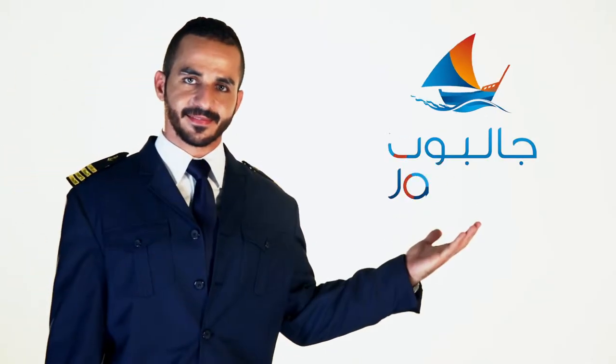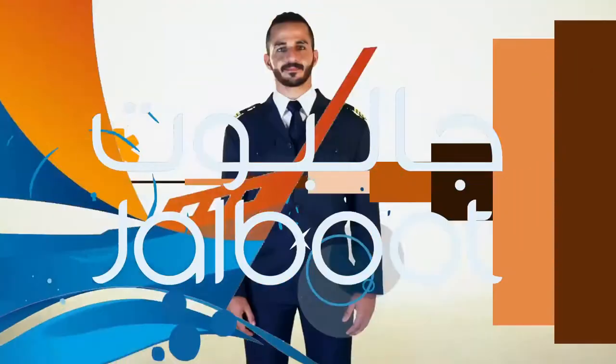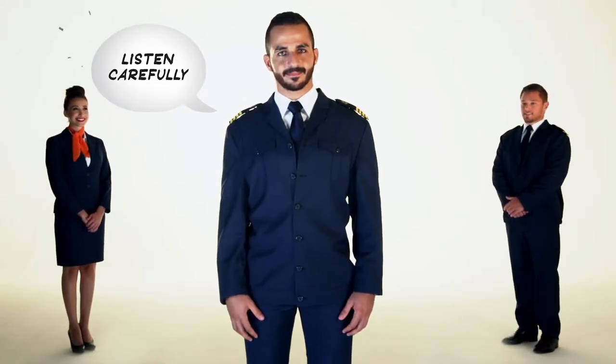Welcome on board Jalboot Ferries, your route to exploring Abu Dhabi by sea. To ensure your safety, please watch and listen carefully as we demonstrate the safety features of this ferry.